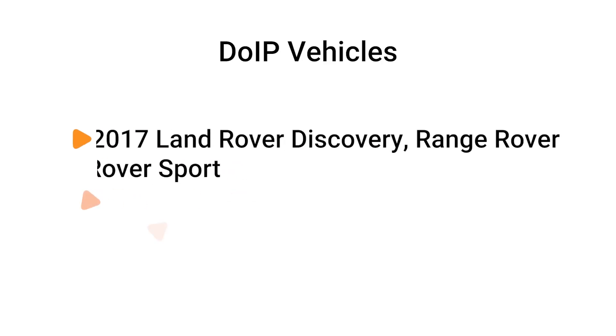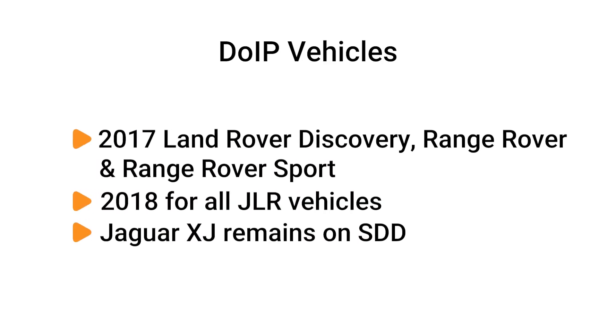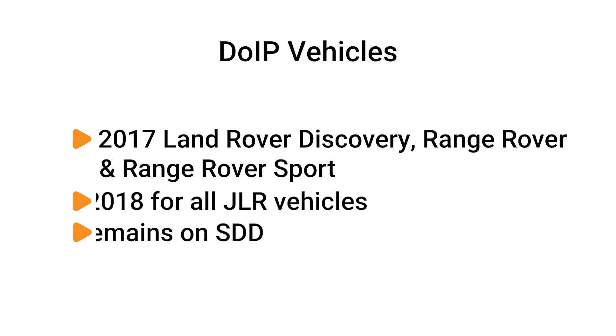DOIP JLR vehicles begin with the 2017 model year for Land Rover Discovery, Range Rover, and Range Rover Sport, and 2018 model year and onwards for all JLR vehicles, except the Jaguar XJ, which remains on SDD.